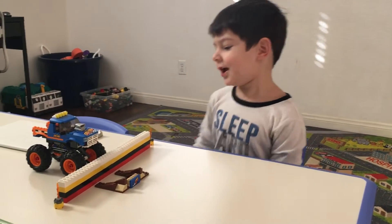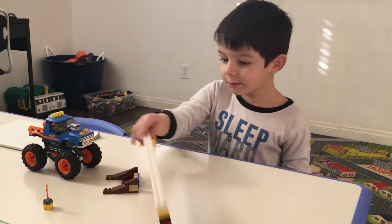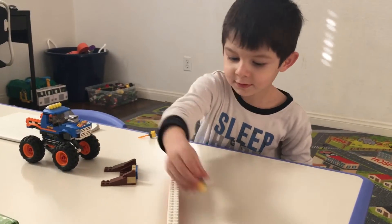Hi guys, welcome to my show. We're going to move the Titanic this way.